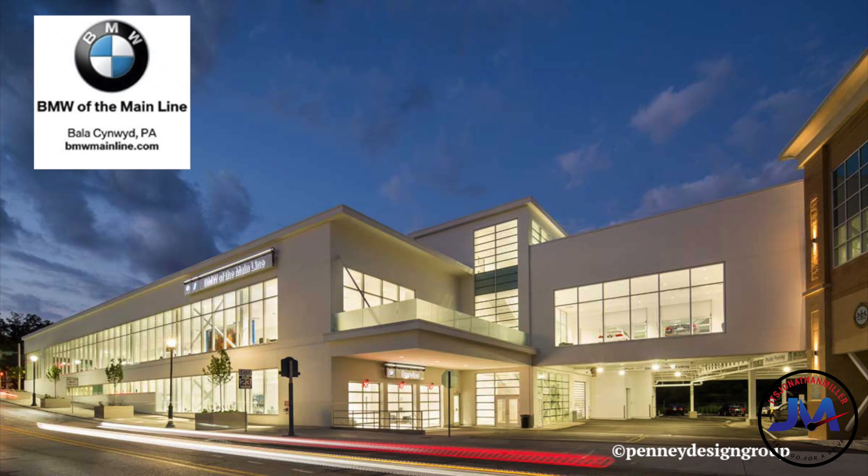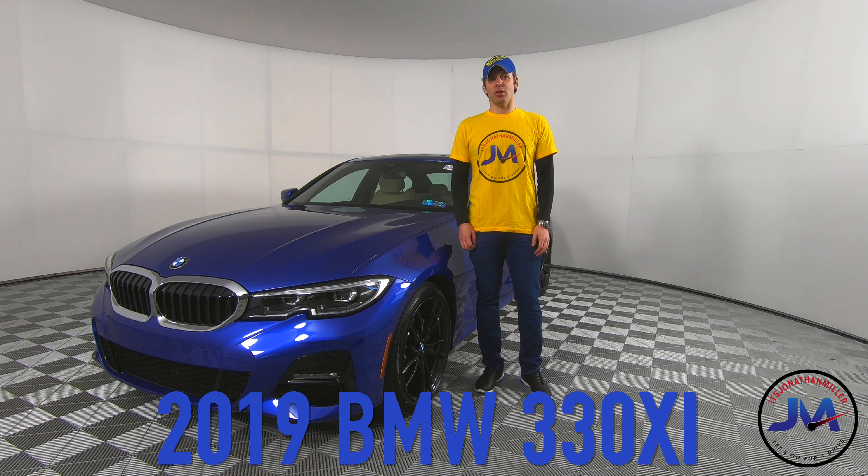I was kindly invited to BMW of the Mainline in Valley Forge, Pennsylvania, just outside of Philadelphia, to check out the brand new BMW 3 Series, codenamed G20.